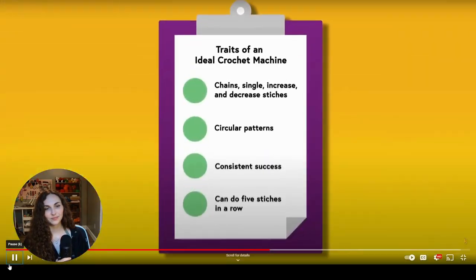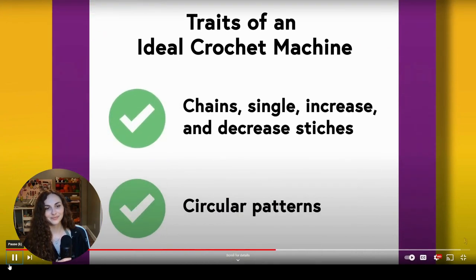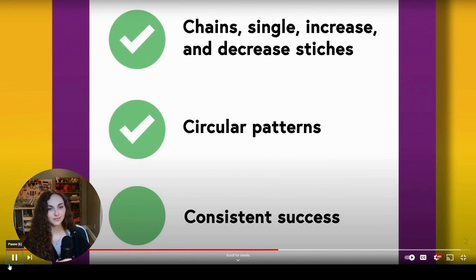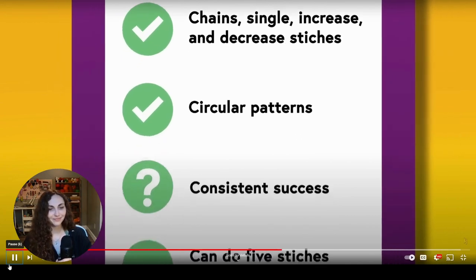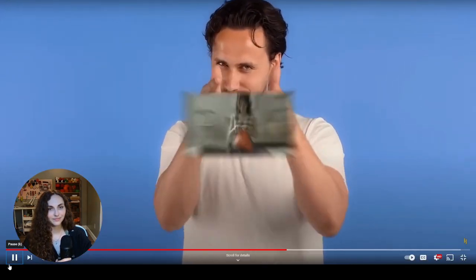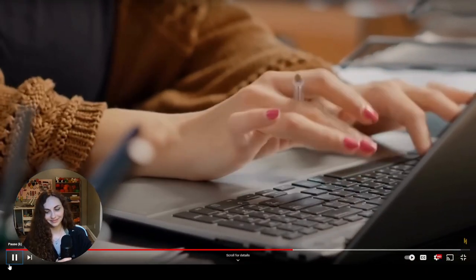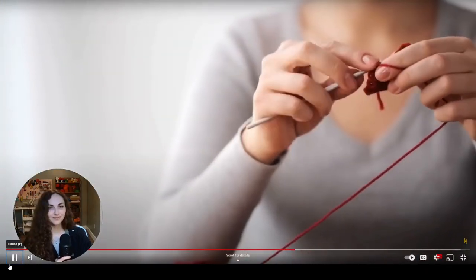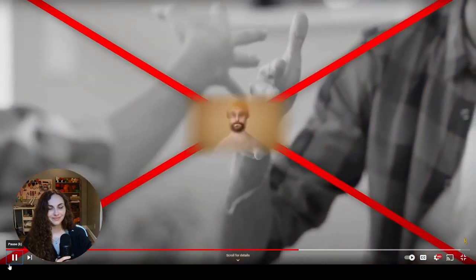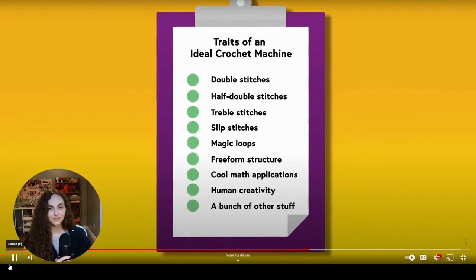There are also some prototypes in the world, but they're not really there yet. The most impressive has done chain, single, increase, and decrease stitches, but it can only do circular patterns, only successfully completes a stitch on about half of its attempts, and the most stitches it's done in a row without messing up was four. One of the writers put up better stats than that after spending one afternoon learning to crochet. So yes, on a technicality you can claim someone's made a crochet machine, but nobody's mechanized the full variety of stitches and textures that make crochet, well, crochet.